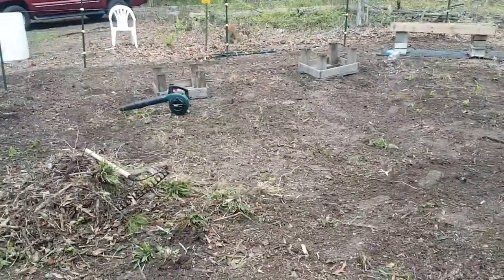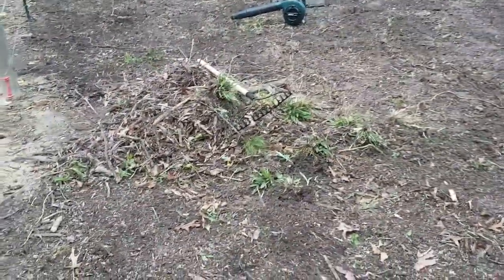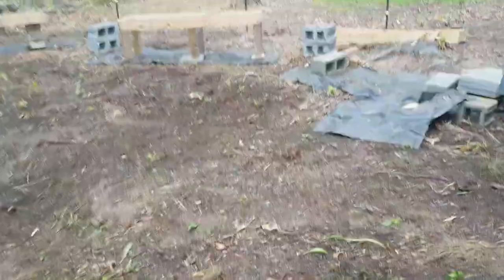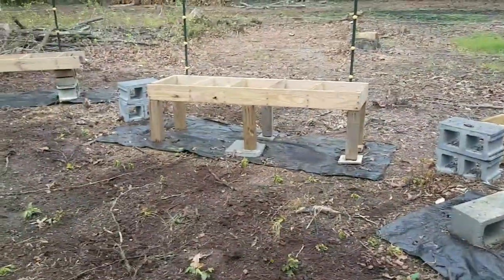I'm in the process right now of cleaning up and getting everything ready up here to bring the hives back. It doesn't look like much — you can see my pile of weeds and sticks. Most all of this was wooded when I started, so there's still a fair number of roots and things like that. There's a tree stump over there.